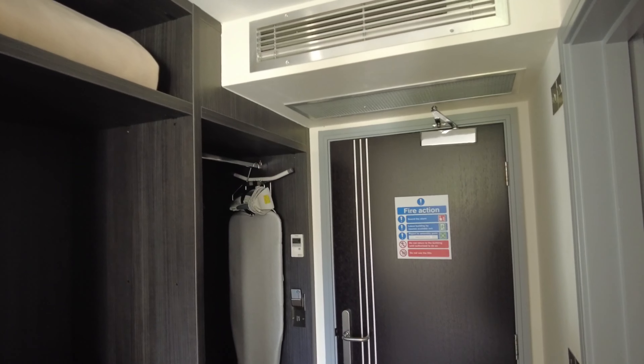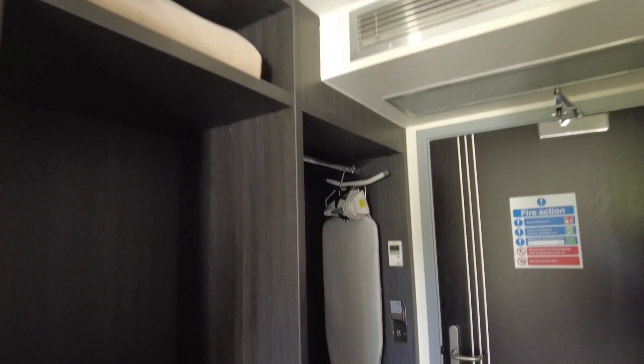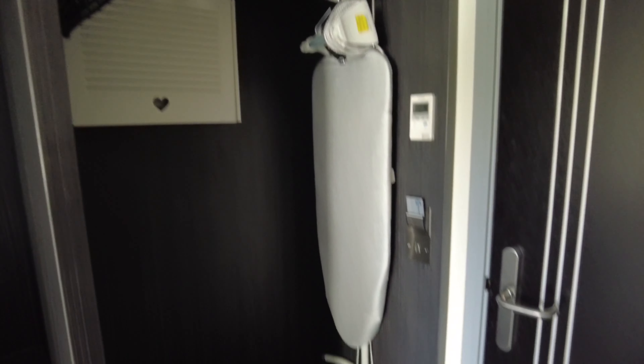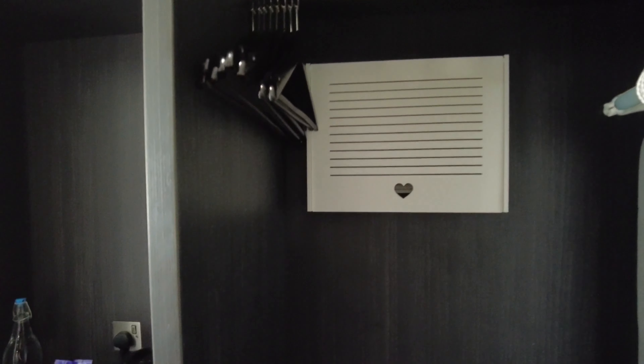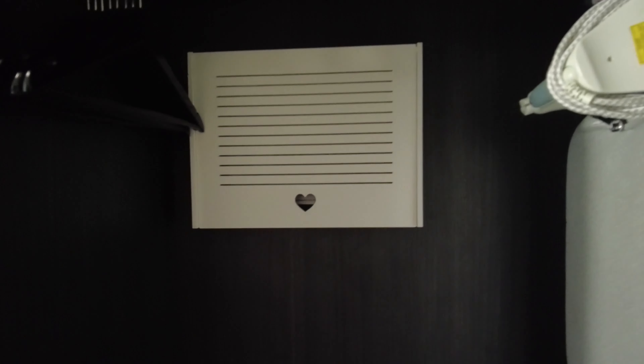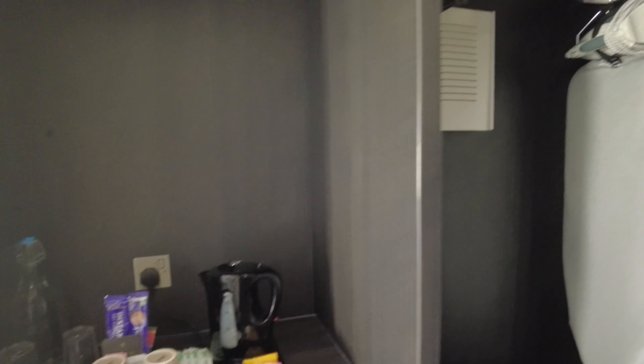The air con on top feels really good — I've only just checked in but it's already cooling down. We've got a couple of blankets on top, an iron and ironing board, which is good because there's no 24-hour reception. And we've got loads of unsealed little hangers. There's also a cover for the switches and trip box.